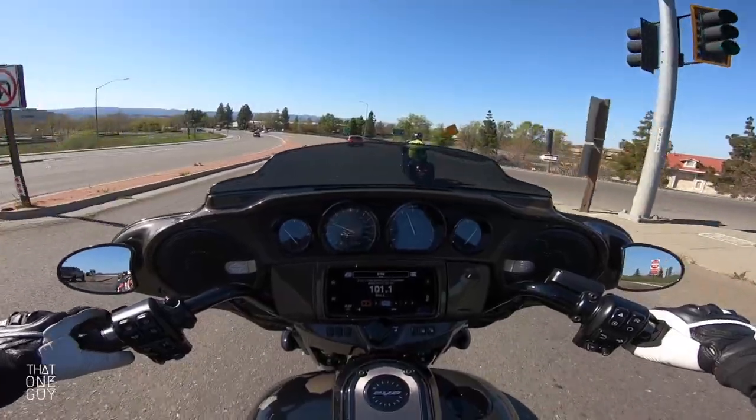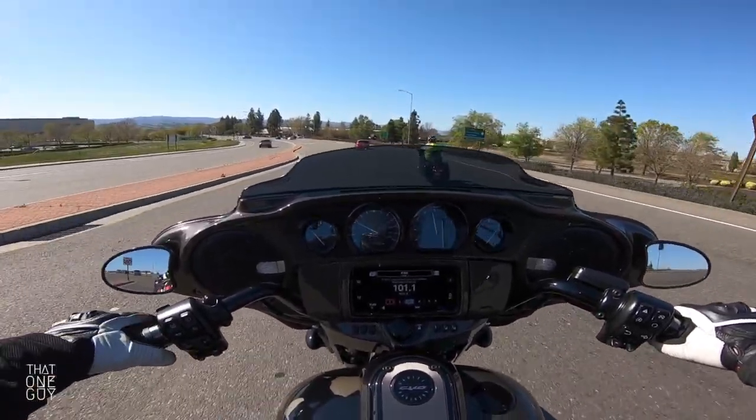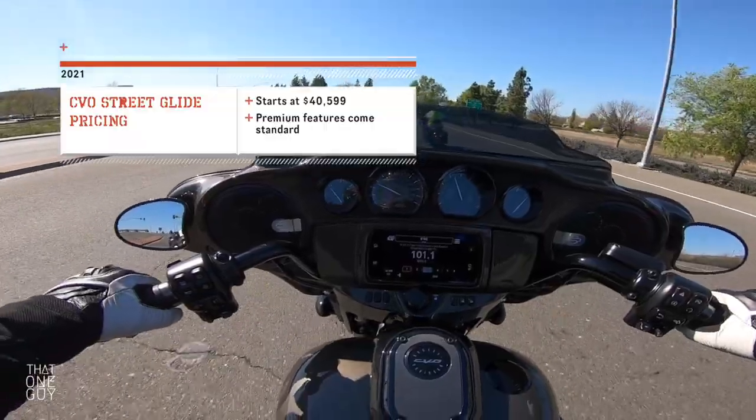For a bike that's 40-plus thousand dollars to start, I wouldn't expect anything less — but still.